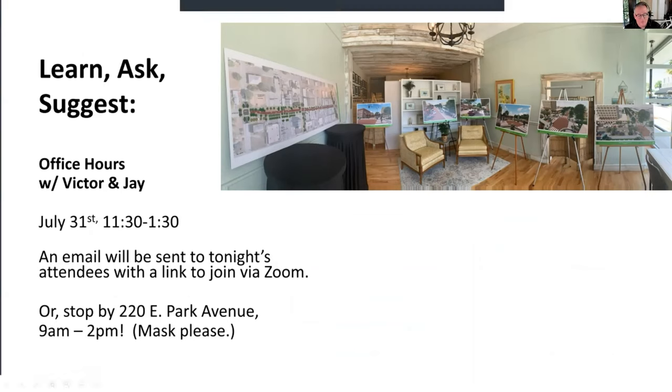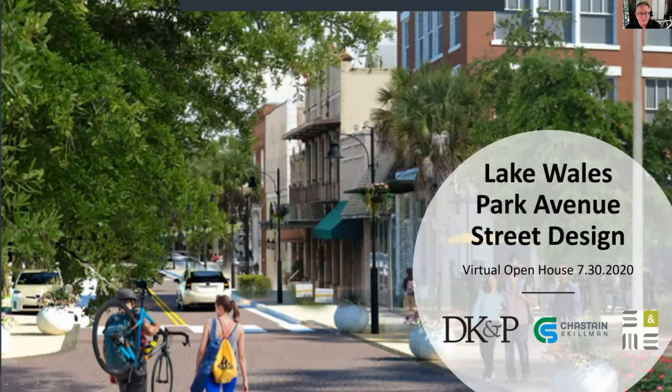I'm Victor Dover, town planner and urban designer with Dover Kohl & Partners. What you're attending is a virtual open house to look at the Park Avenue street design. With me are engineers from Chastain Skillman and landscape architect Jay Hood and his colleague Bruce Hall from SNME. We're working on the redesign of Park Avenue.